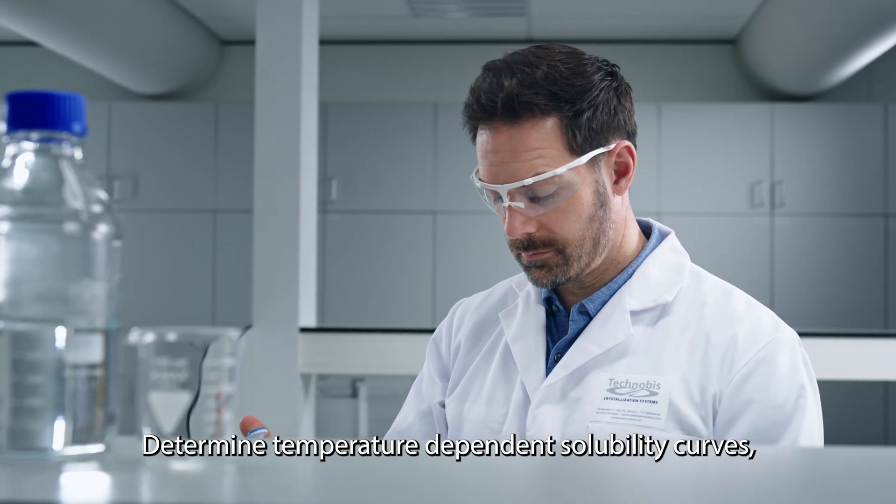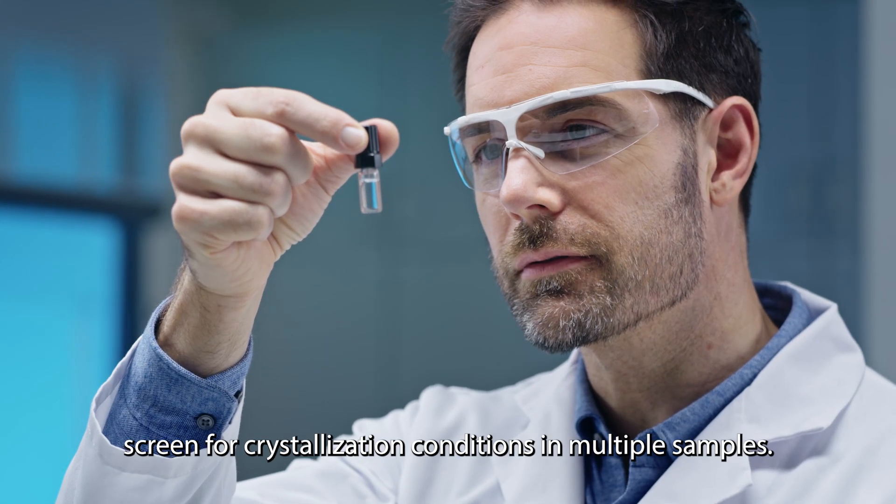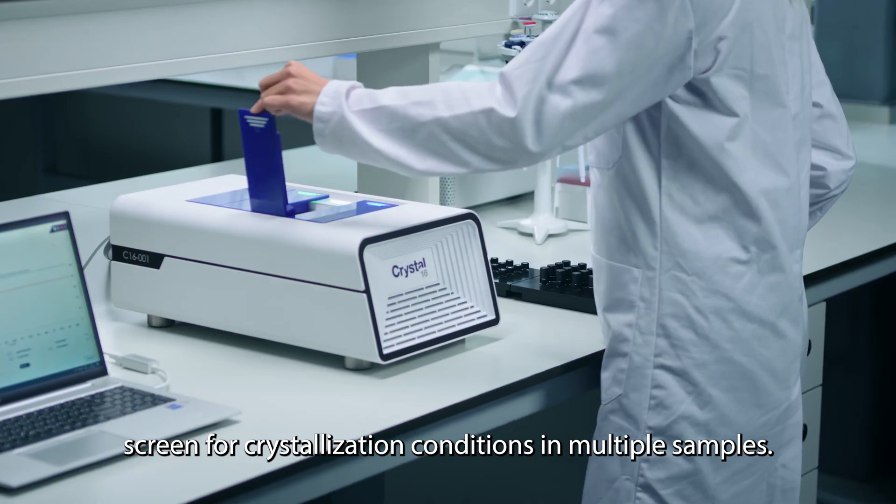Determine temperature-dependent solubility curves, perform induction time measurements and screen for crystallization conditions in multiple samples.